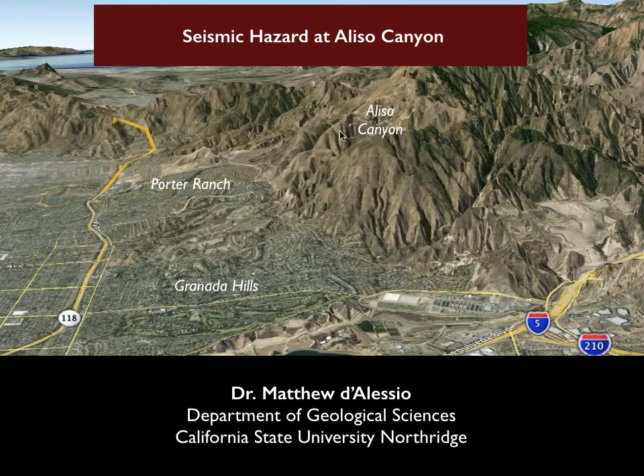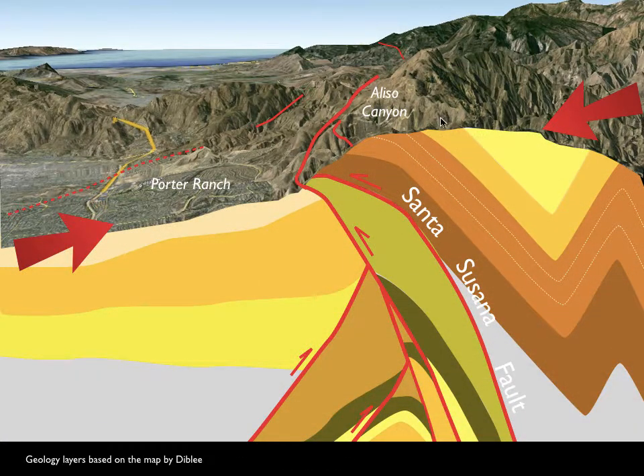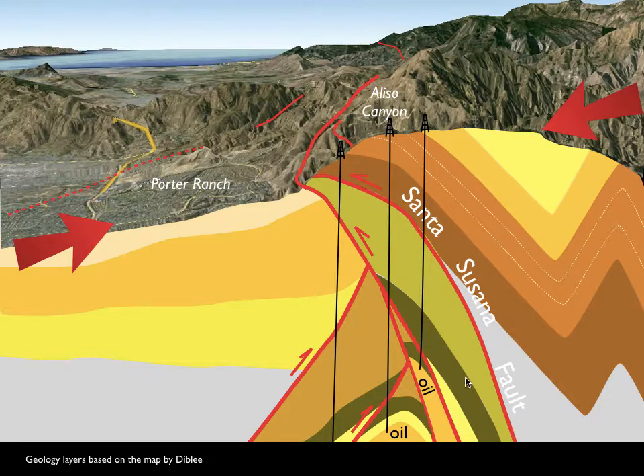Aliso Canyon is a gas storage facility located up here in the mountains above Porter Ranch, and those mountains are precisely there because two plates are crashing together and pushing the mountains up. They're sliding along the Santa Susana fault system, shown as these red lines. We know a lot about this fault because when they were originally drilling the oil wells that became the Aliso Canyon gas storage facility, they had to track all the different faults they crossed, since those faults helped determine where the oil was. From that data set, we know that every single one of the wells at Aliso Canyon crosses at least one strand of the Santa Susana fault system, and in many cases more than one.